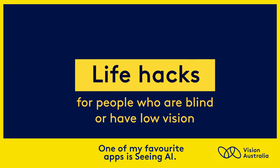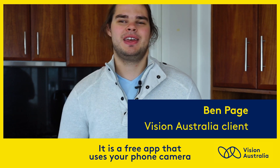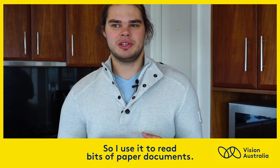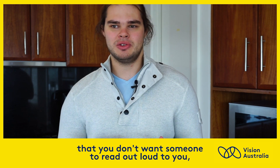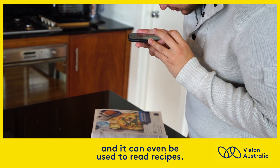One of my favourite apps is Seeing AI. It is a free app that uses your phone camera and an artificial intelligence to recognise text and read it out loud. So I use it to read bits of paper, documents. It's great if you've got a document that you don't want someone to read out loud to you, and it can even be used to read recipes.